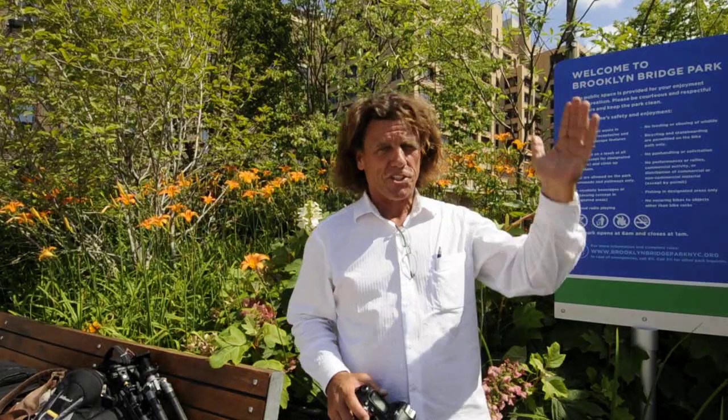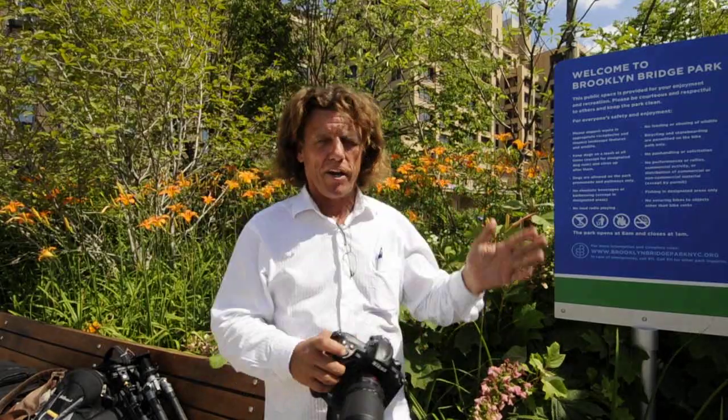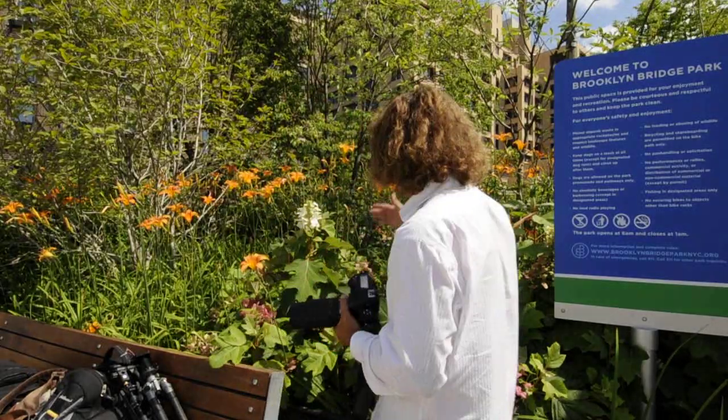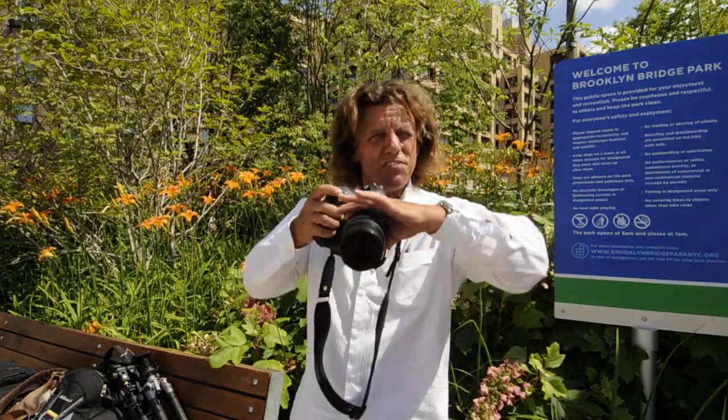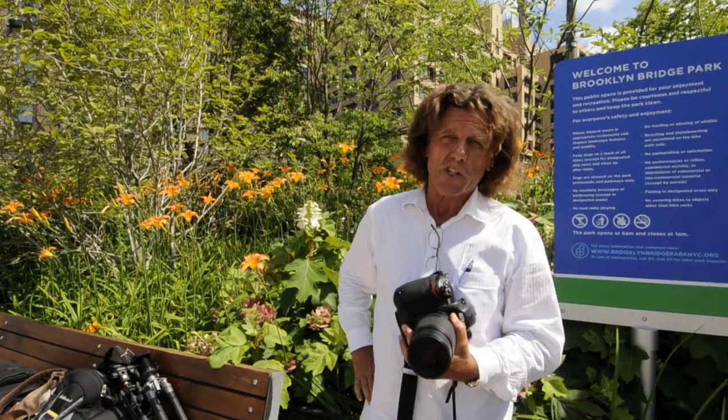Hi, I'm Brian Peterson and you're watching Adorama TV. I'm here in beautiful New York City. Came across a little flower bed here. Want to take a nice picture of a simple daylily, but I can't do it — I've got too much lens. I can't focus as close as I'd like to focus. So what's the solution?